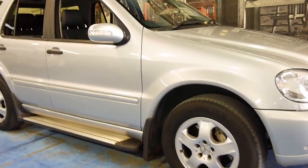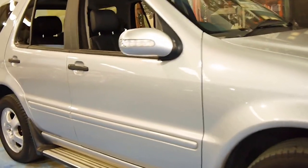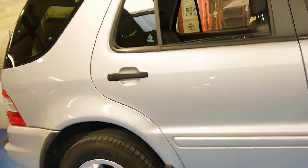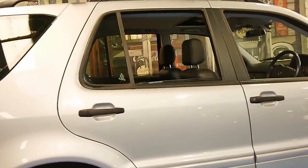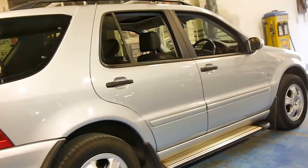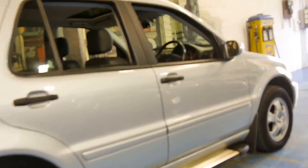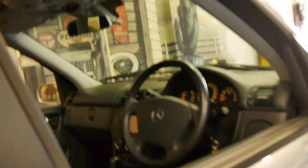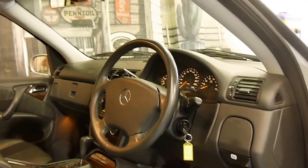Here we have a 2004 Mercedes-Benz ML350. It's a seven-seater, it's done 76,000 kilometres. It's got the original wheels on it, roof racks, side steps, and continental tyres. The car has a very good service history and it's got an upgraded stereo system with a reverse camera.